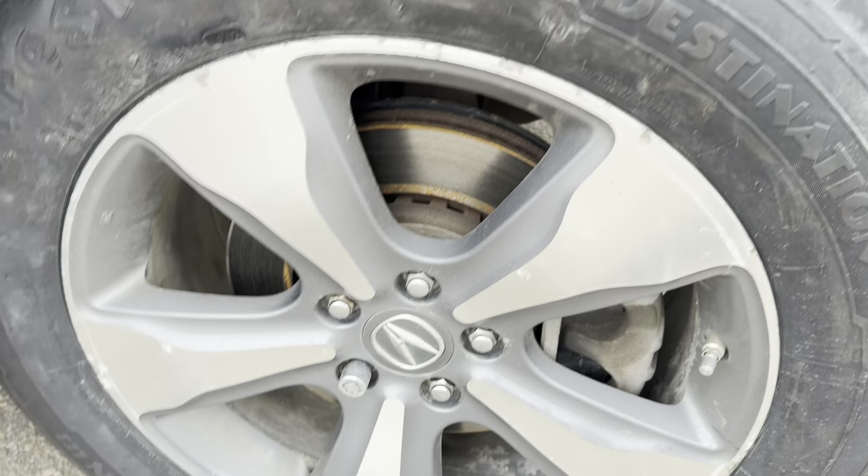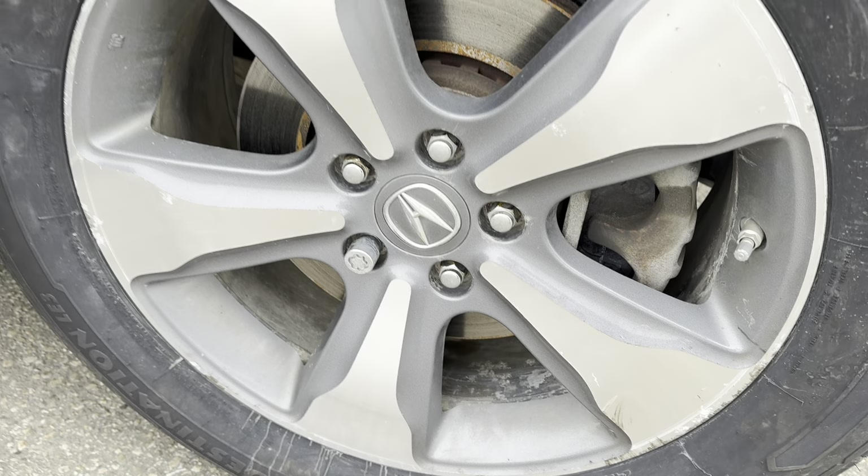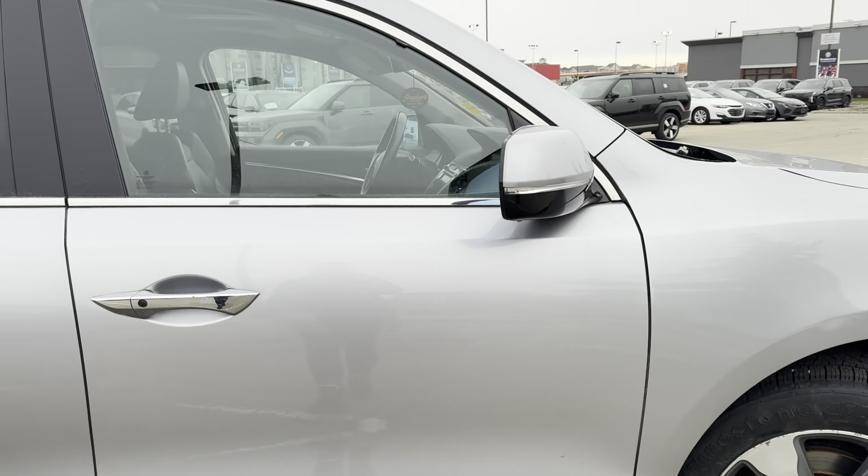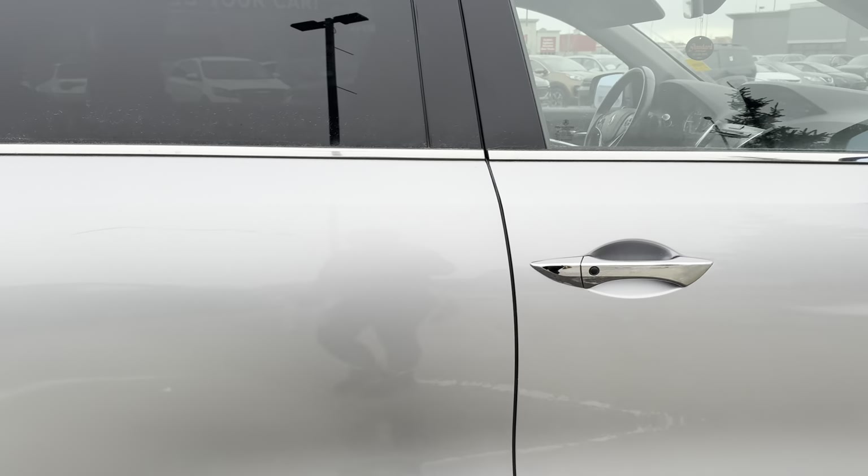This is the passenger side front wheel. This does have the proximity keyless entry on the two front doors. There's a light scrape right here — very light, probably could buff that out. There's a bit of a scuff right there as well.